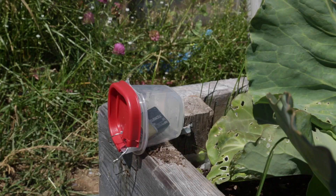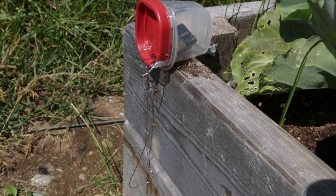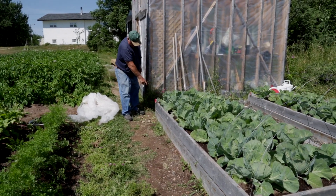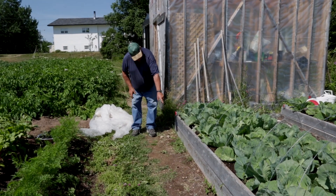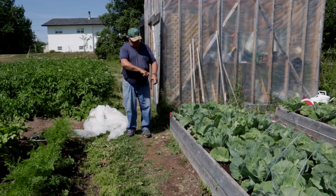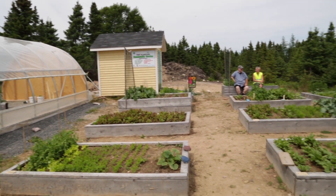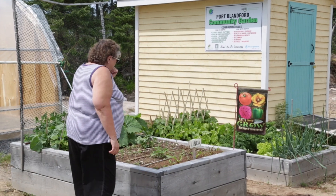A friend of mine showed me this: a 9-volt battery and rabbit wire. You go right around your raised bed — positive to the negative. The slug will come up and touch the two wires. It won't kill them, but it'll turn them around and send them back down.